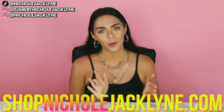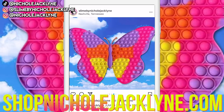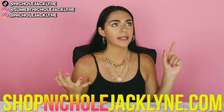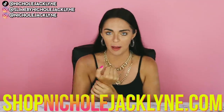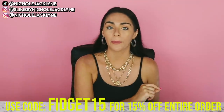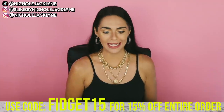And a huge announcement — my fidget store, shopnicolejacqueline.com, is restocked with fidgets, slime, slime supplies, and merchandise. There's pop-its, fidgets of literally all kinds — like tangles, snappers, a wristband pop-it, everything. It's all linked down below in my store, shopnicolejacqueline.com. You guys can use the code FIDGET15 for 15% off your entire order. Make sure you use that discount code and save some money.